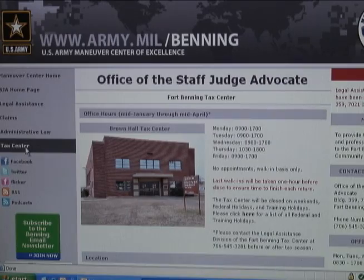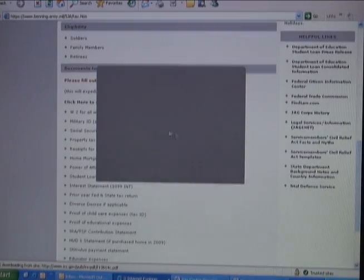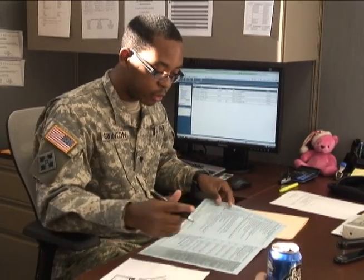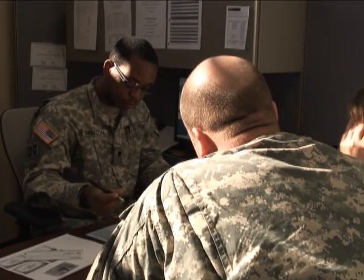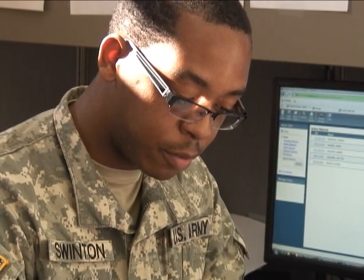On their website, you'll also find the client intake form. Kieramonti advises customers to print this form and fill it out prior to coming in to file your taxes. By going through that checklist, it will really help you come to the tax center with all the right documents, as well as streamline the process when you come in, because you can hand in that filled out sheet and be seen much faster by a tax preparer.